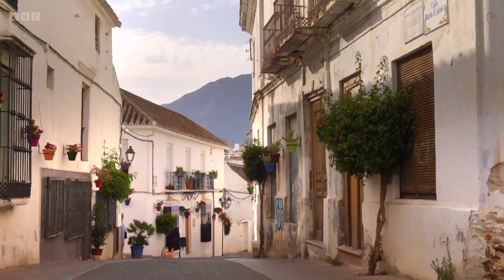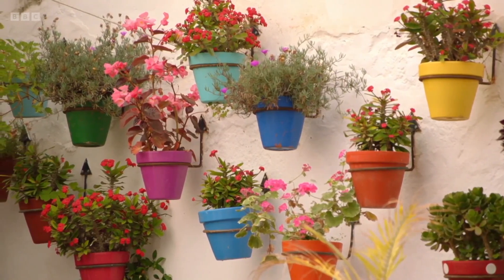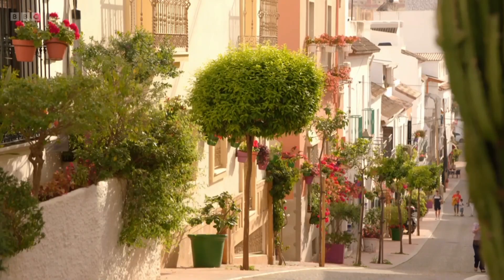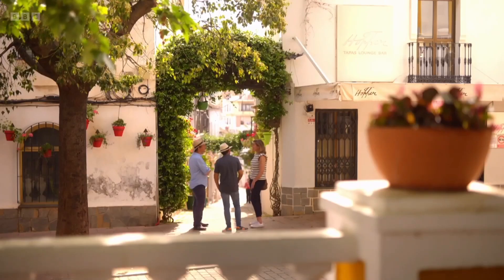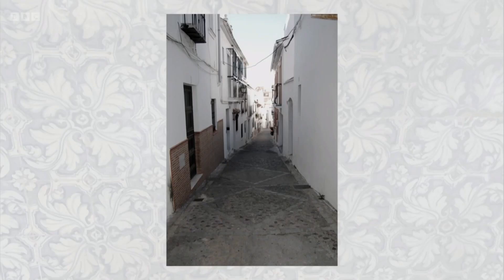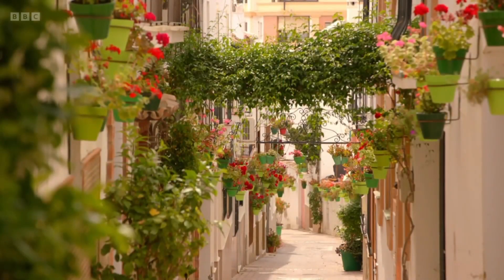The streets of the old town in Estepona are lined with colourful pots draped with flowers. And whilst it might conjure up traditional Spain, in fact it is all new. I would like to show you this street, because this is like an example of what we did in the city. What was it like before? Cars were going through, and we didn't have all these plants — it was just completely bare.